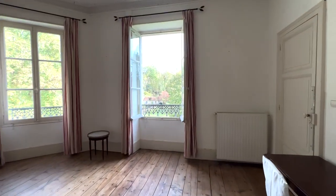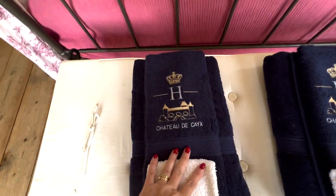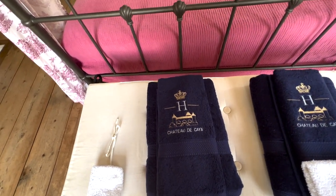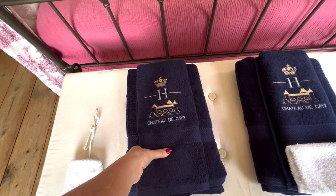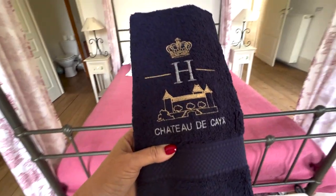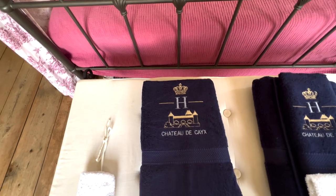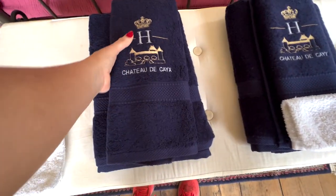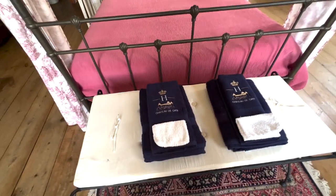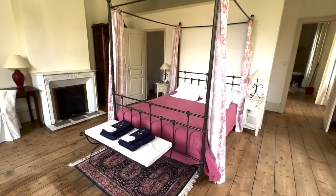Something special we have for Margrethe — we bought our first piece of design and these are towels from the queen's summer castle here in southern France, about 30 to 45 minutes from here. I think it's Château de Caix — we got these towels just from the gift shop at her chateau a few days ago. A couple of pairs just so we can have them here in the room for any Danes who might stay and know her chateau. So this is Margrethe.